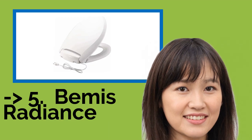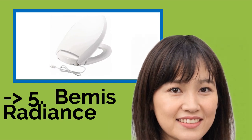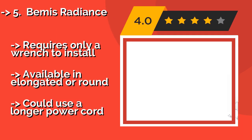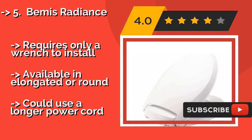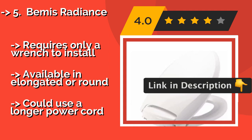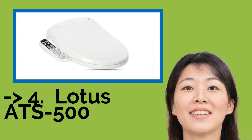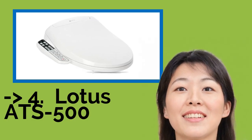The fifth product on the list is the Bemis Radiance. If a wobbly seat drives you nuts, the Bemis Radiance, approximately $122, boasts multiple design features to ensure it stays securely in place. The patented fastening system installs quickly and won't come loose, and there are also grip bumpers to prevent any shifting. It requires only a wrench to install and is available in elongated or round, but could use a longer power cord.